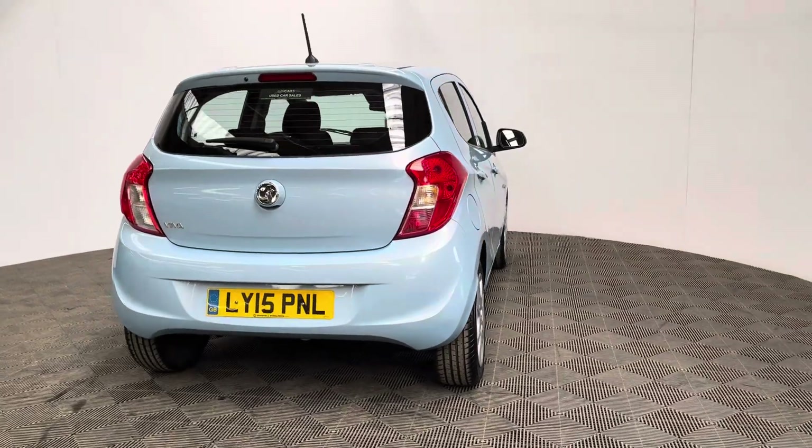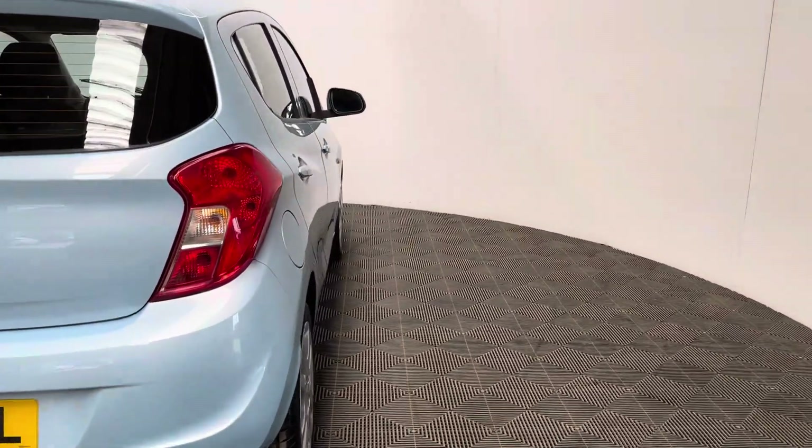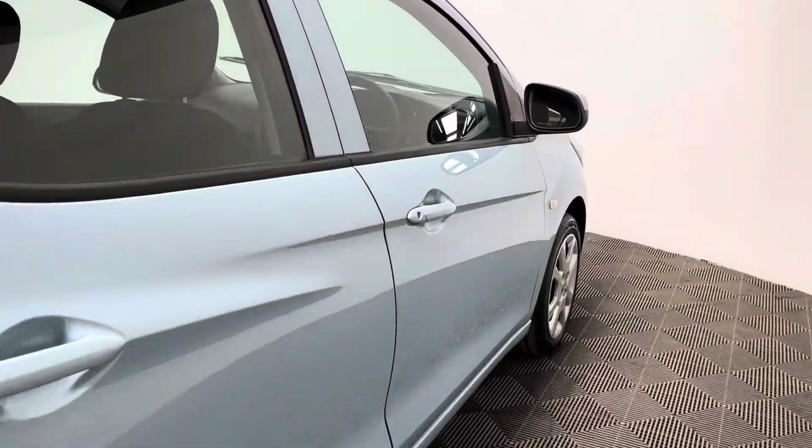The car's covered just over 15,000 miles since new and comes with full service history from Vauxhall. This particular colour is the Blu-ray and looks in really good condition for the age and mileage.